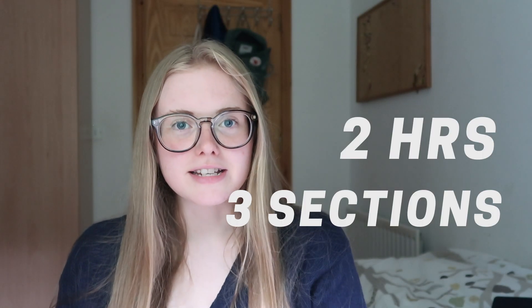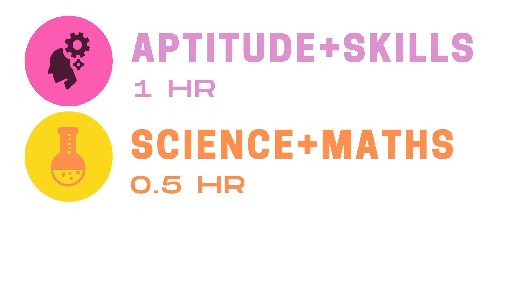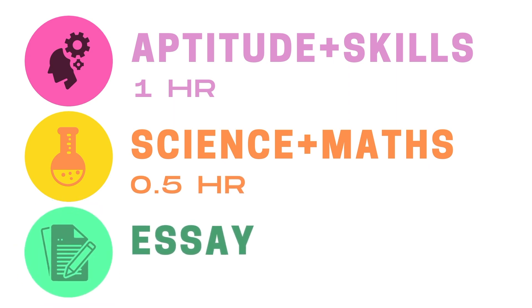The BMAT is a two-hour paper comprising three sections. The first, called Aptitude and Skills, lasts an hour. The second tests your knowledge of science and maths and lasts half an hour. Then in the final half an hour you write one A4 page — an essay answering a medically themed question.